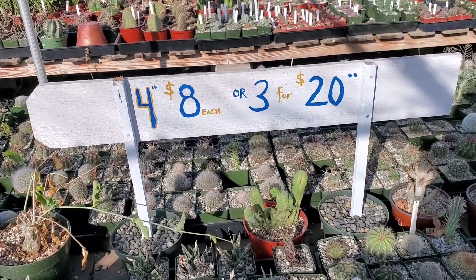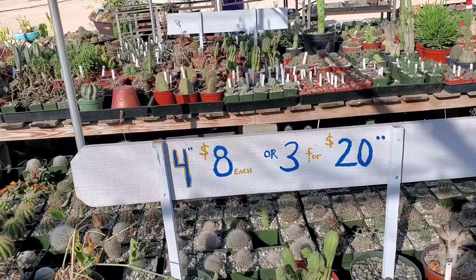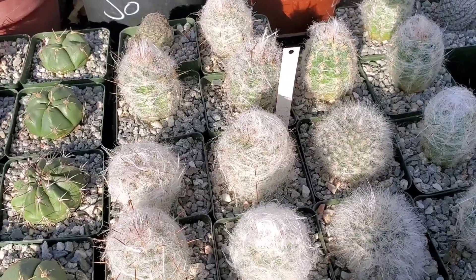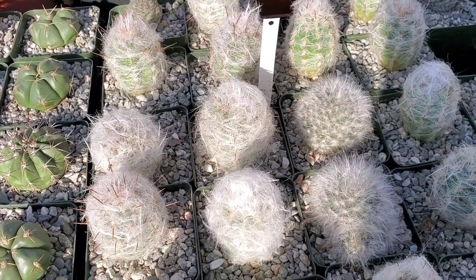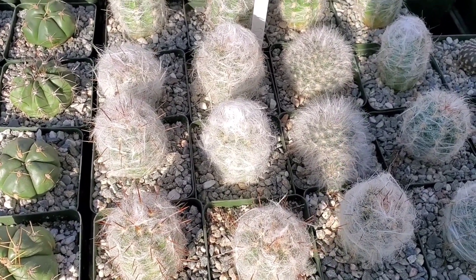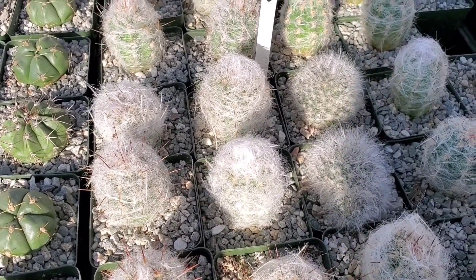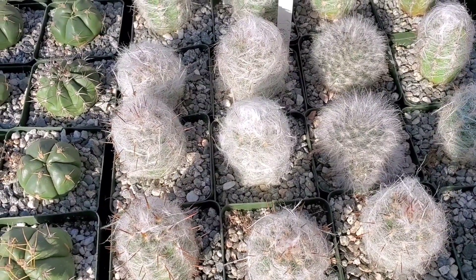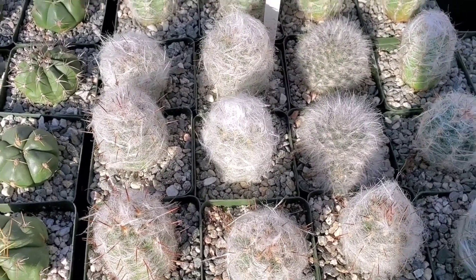This is the pricing for these succulents on this table — each of these 4-inch pots are $8 each, and it's $3 for $20. These little balls are cute — they're called Oreo Serious Trollii. I was a 90s kid and I had troll dolls, and the hair totally looks like a troll doll hair. I don't even know why it's called Trollii, but that's the reason in my head.